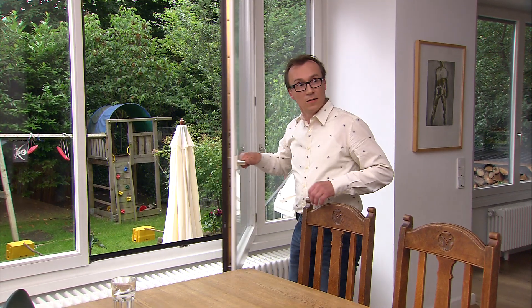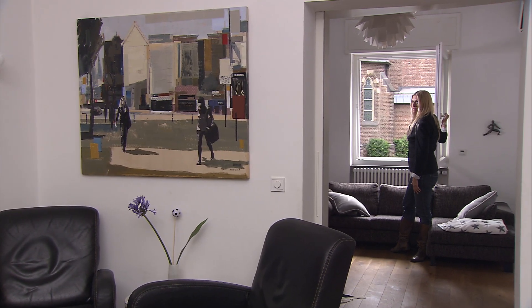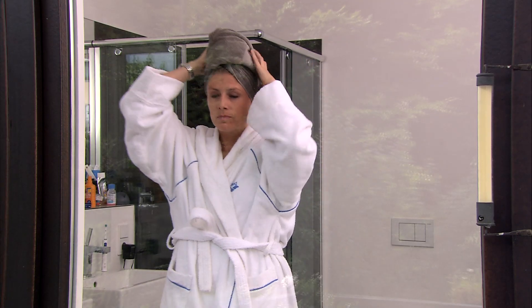Proper ventilation means rush ventilation. The optimal ventilation takes the form of an unobstructed draught between opposite windows or doors that have been fully opened. It then takes about one to five minutes until the indoor air has been completely replenished. This drives the humidity outside.